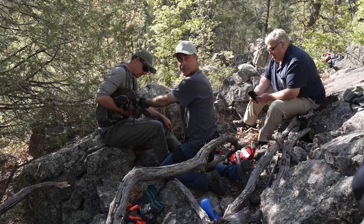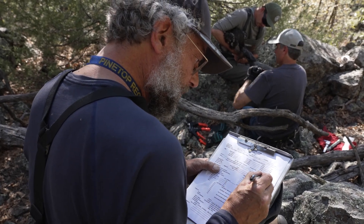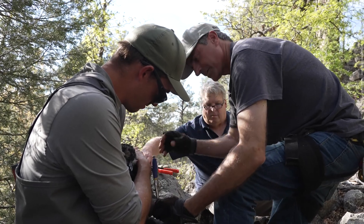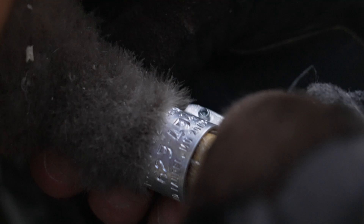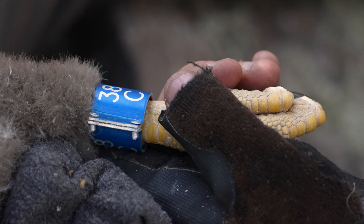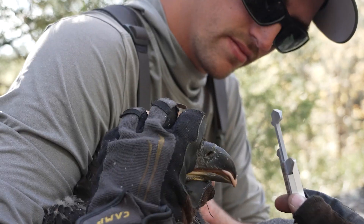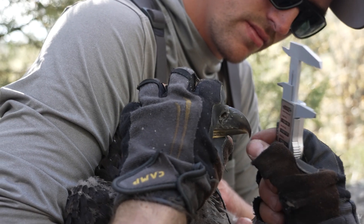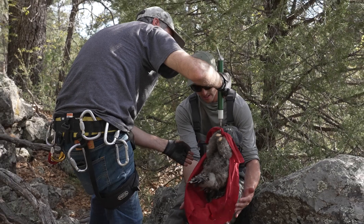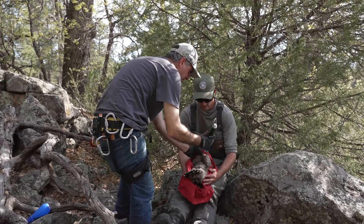Left leg, lateral tarsus: 10.8. Anything under 12.5 is a male; anything above that is a female — females are bigger. They get a silver U.S. Fish and Wildlife band, but also a blue visual ID band. The blue band is easier to read from a distance and will help biologists identify the eagle throughout its lifetime. We're able to really keep track of where our birds are moving around throughout the state, or if they end up breeding and nesting in the state — we can tell exactly where they were born. He's right at three kilograms, which is pretty good.